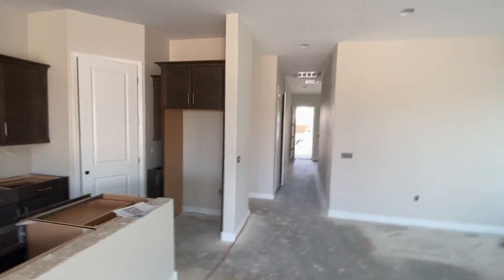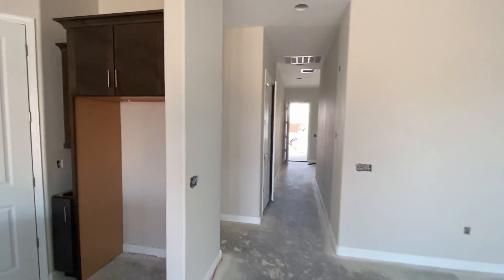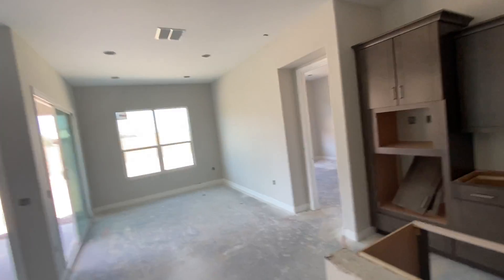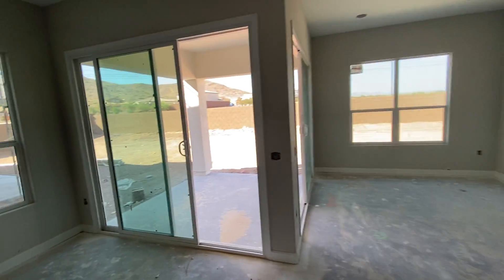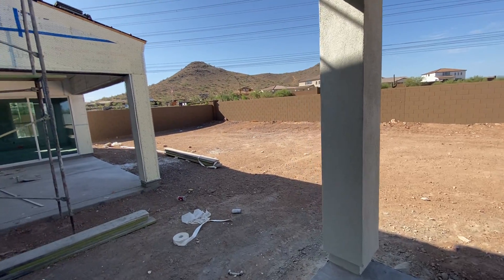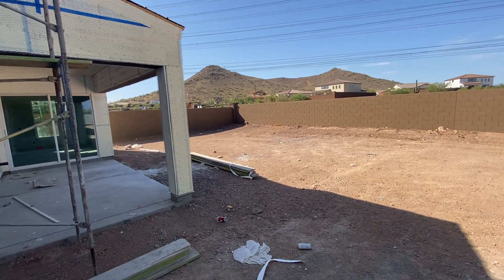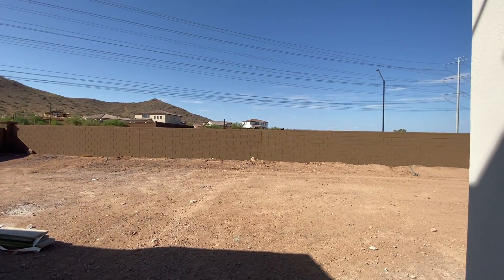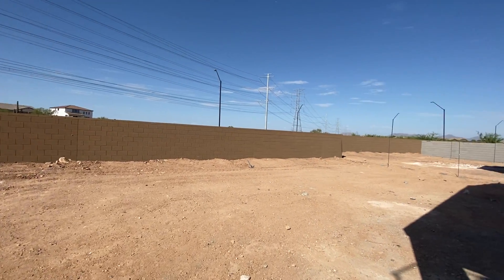If you have any questions, give myself or Megan a call at 602-980-9098. We'll take a look at the backyard — the fence isn't up yet between the homes, but this gives you a little idea of your view through the backyard.